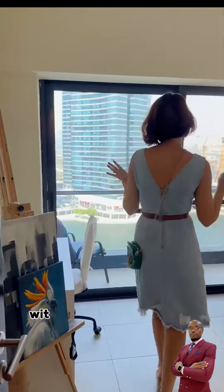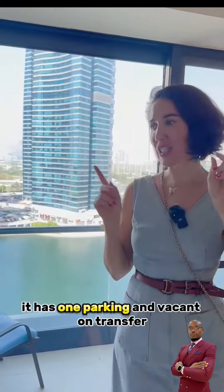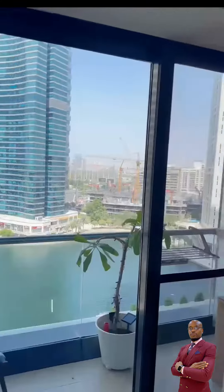Let me show you the second room — very cozy with its own sweet balcony. It has one parking and is vacant on transfer, so you pay and move in. Get in touch if you're interested.